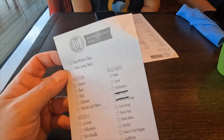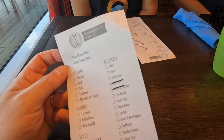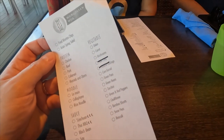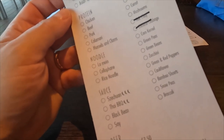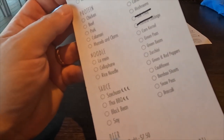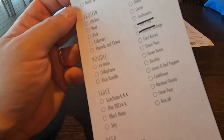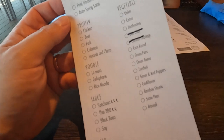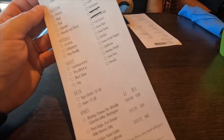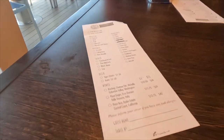For veggies, they're out of a couple things — bok choy and Chinese cabbage — but you still have onion, carrot, mushrooms, corn kernel, green peas, green beans, zucchini, etc. For sauces, the peppers indicate the heat level, so if you're a spicy person you might want to go with the Szechuan. Then for noodles you've got lo mein, cellophane, and rice noodle, plus drink options if you want to purchase.